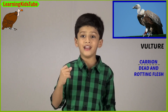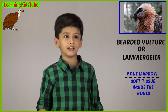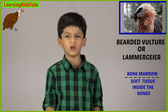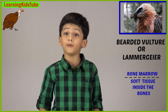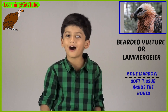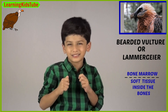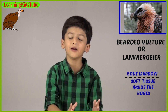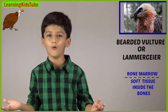The next one is the bearded vulture, also known as lammergeier. The bearded vultures eat bones and they drop the bones from great heights to break them into smaller pieces, then chew them up to get the bone marrow. Here, bone marrow means a soft tissue inside bones.